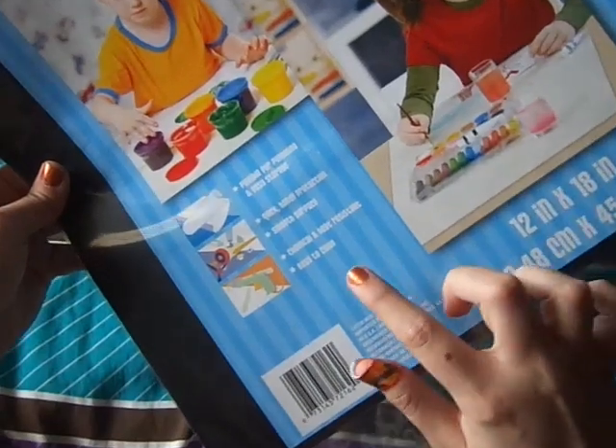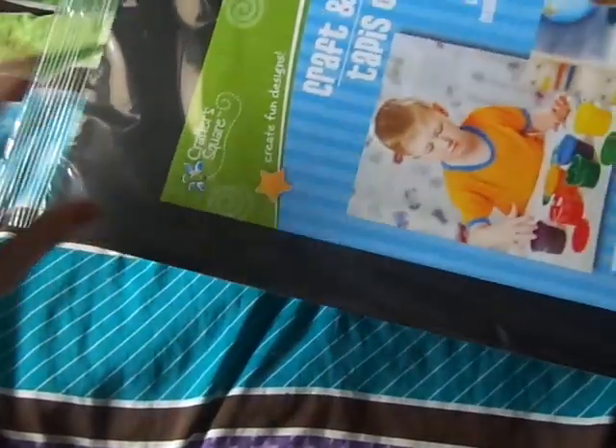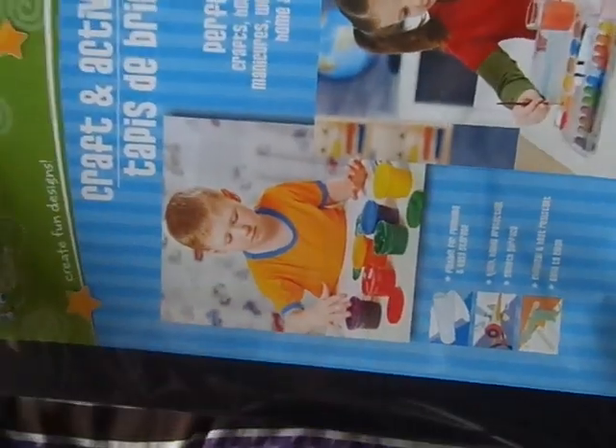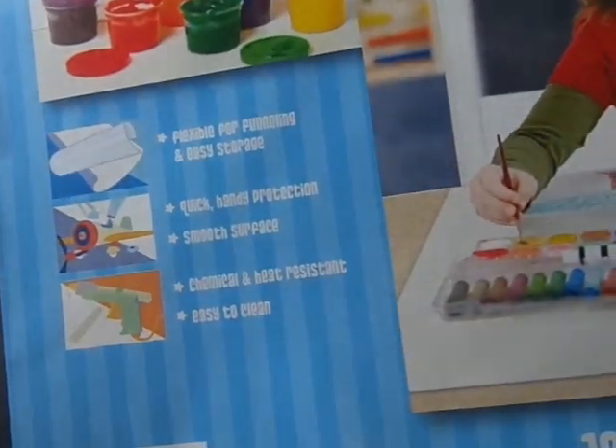This I got for crafting because it says it's heat and chemical resistant, which I thought was interesting, so I picked it up. They had one in red and purple but I thought black would be the nicest. It's 12 by 18 inches, so it's pretty big — great for using with my heat gun and things like that. It says chemical and heat resistant, easy to clean, so we shall see about that.